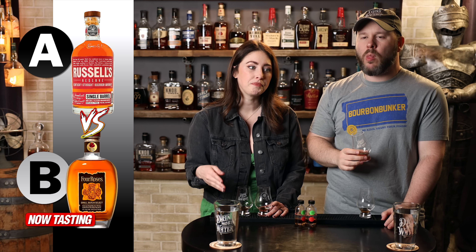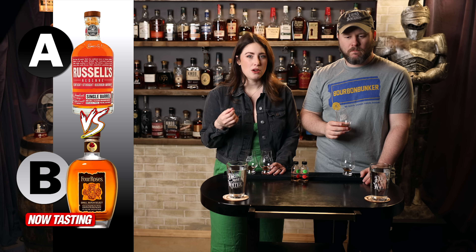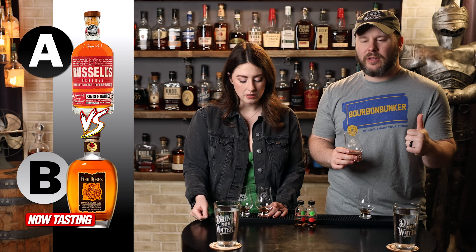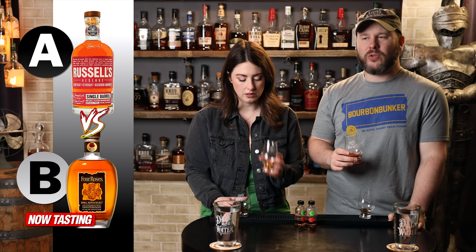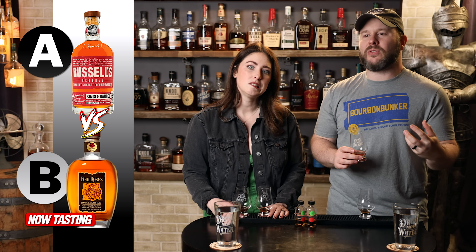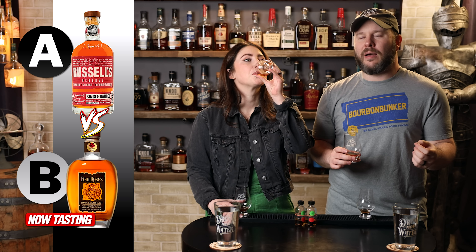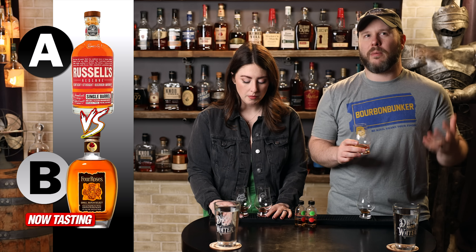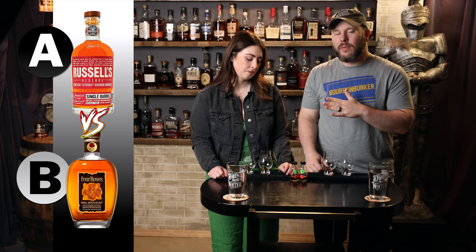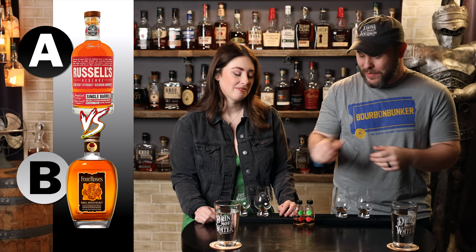Going back to B, I just cannot deny that mouthfeel and those rich, deep, dark, grapey, syrupy notes. It might have the mouthfeel. For me, A's got the nose, and it's coming down to the palate and the finish. I don't feel like B is sticking around as a finish as long as A. I do enjoy these deeper, darker notes, but something about the brightness in A is at least giving the impression of it being more complex. I like both of these. I'm a little split, but I'm leaning more A, so I think I've gotta go A.